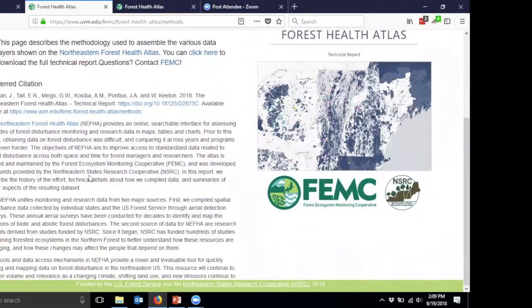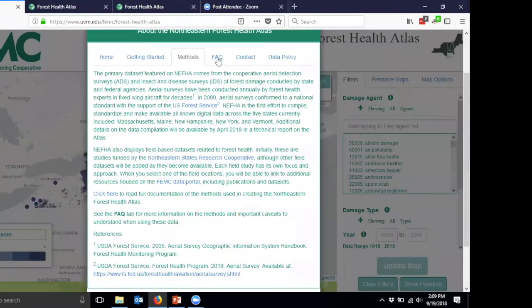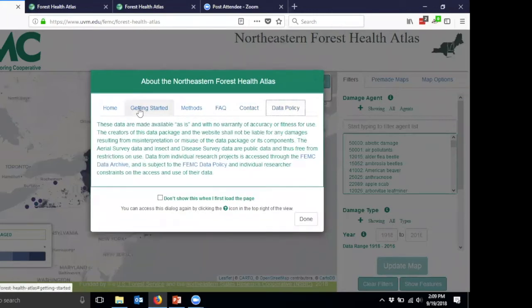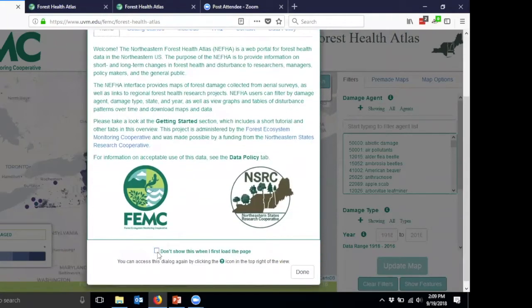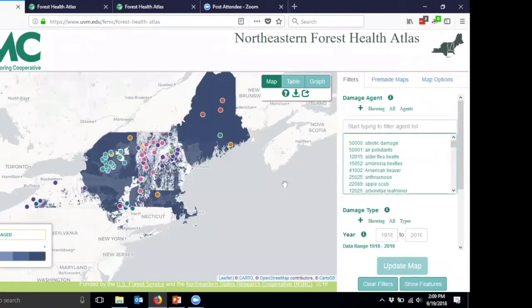This report includes all the scripts that were run and all the standardization of the historical data, so it should be completely repeatable. There are frequently asked questions that you can explore, contact information, and our data policy for use of the data. It's important to note that there are known issues that can't be resolved because they're related to how the data was collected back in the day. The data is made available as-is — there's no warranty of accuracy. We're just providing as much information with as much context as possible.